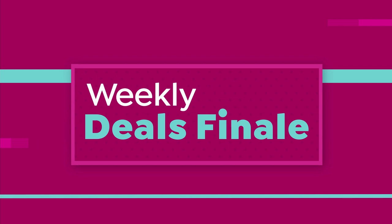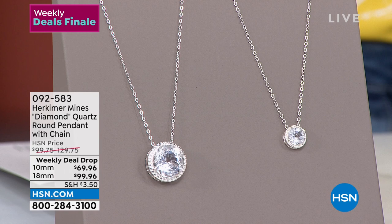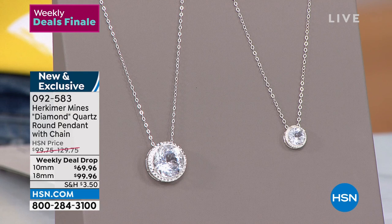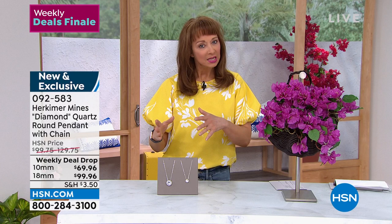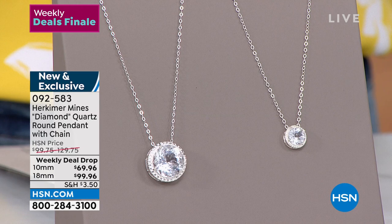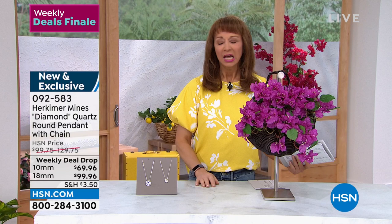I saw Colleen debut this earlier this week — she had me at hello. This is the famous Herkimer diamond. We would not have this unless we were dealing with the mines themselves. The 18-millimeter is gone, but what's so interesting about the 10-millimeter is these are genuine gemstones, not replicas. They compete organically with a carbon diamond — there are even Herkimer diamonds in the Smithsonian. Colleen did a poll on her Facebook and the 10-millimeter was the runaway favorite.